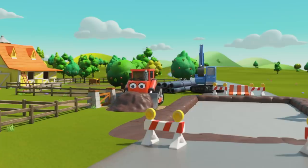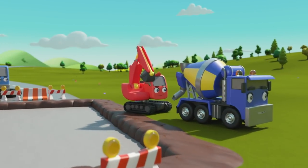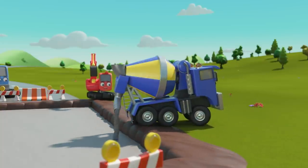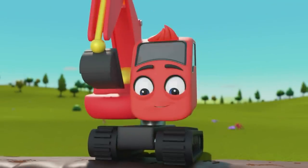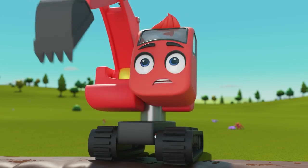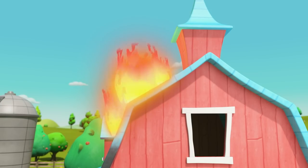It looks like they're repairing the road by Old MacDonald's Farm. Diggly and CJ are filling the pit with fresh concrete. Oh no — the barn is on fire!